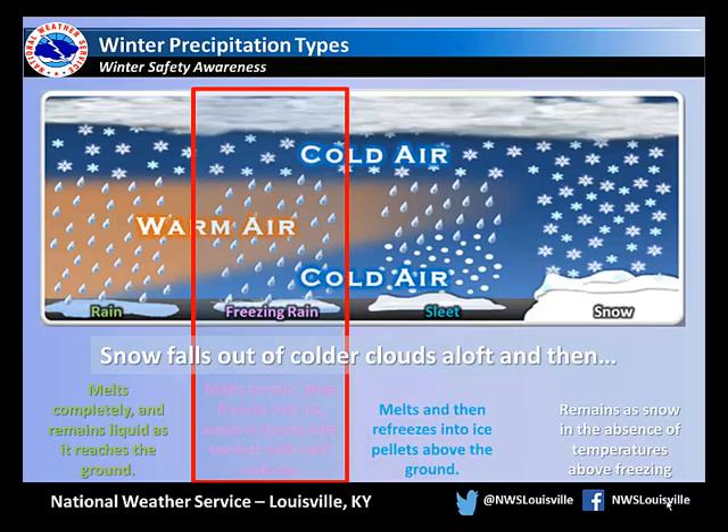A deeper or warmer layer aloft will be enough to melt the snow completely to rain. Precipitation reaches the ground as rain, but freezes on contact with cold surfaces. Roads and sidewalks become slick, and trees and power lines become weighted down as the ice accumulates.